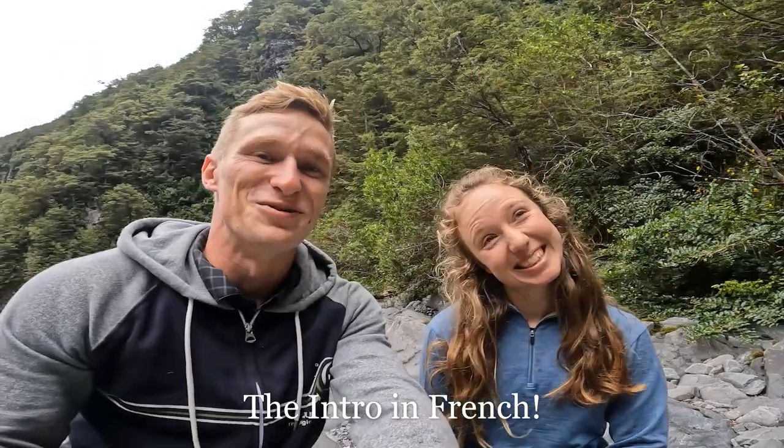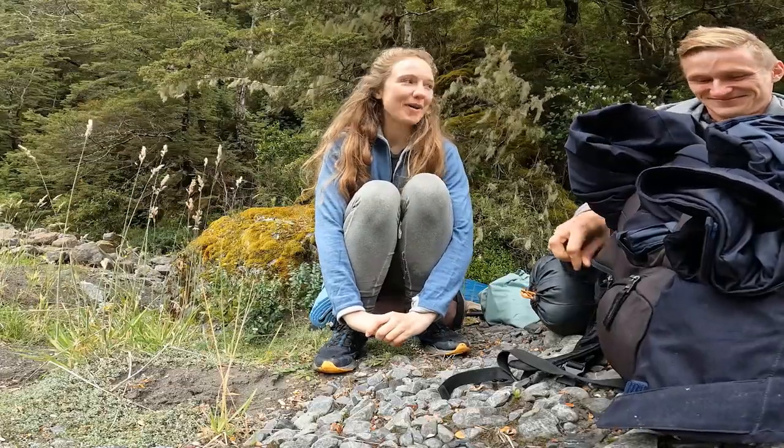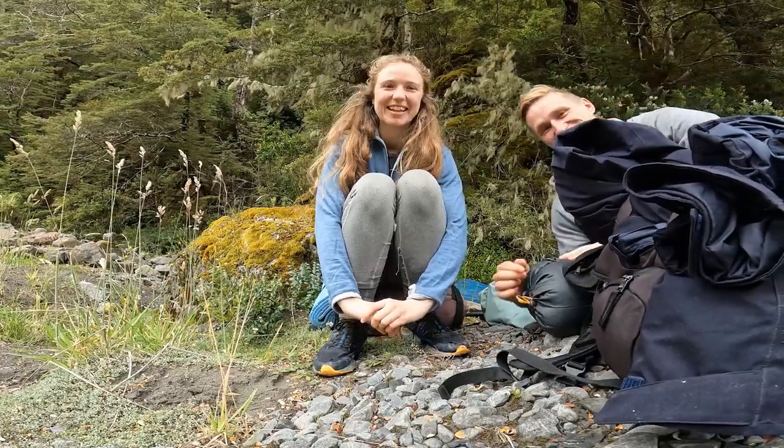Hello everyone, we are here for a new video with Cathy. Today we are here for a new ride in Sudden Valley. We are here for one day or two. Hello everybody, welcome back to another video. I'm here with my friend and we're going for a trip up to Sudden Valley.